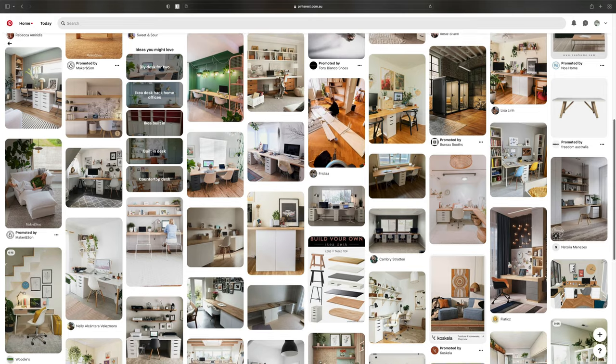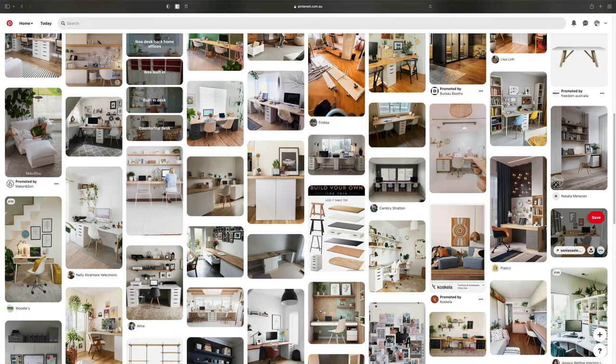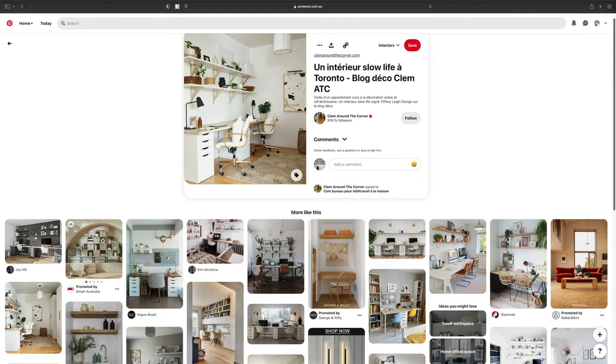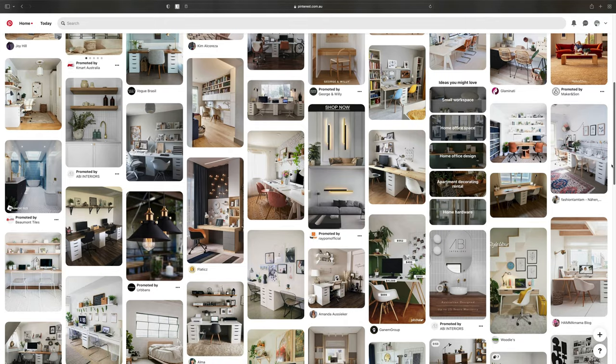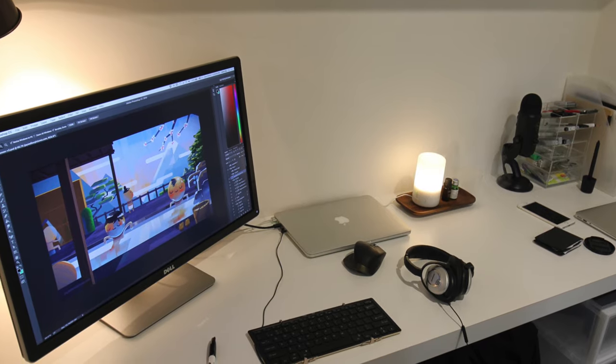Normally when it comes to interior design, the first thing I think of is white, clean, crisp desk setups — the IKEA Scandi theme with birch timber wood, white table tops, lots of plants and greenery, and a fresh clean vibe. There's nothing wrong with that and it looks really great, but my previous desk setup was white, so this time I wanted to do something different — something dark.